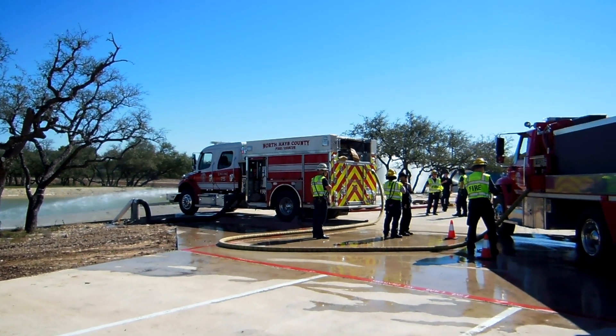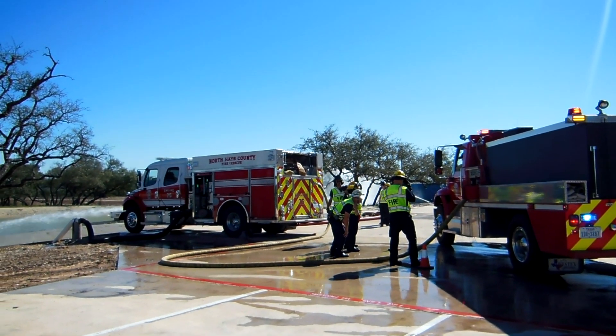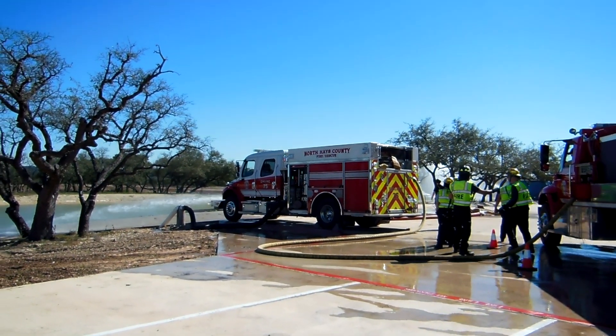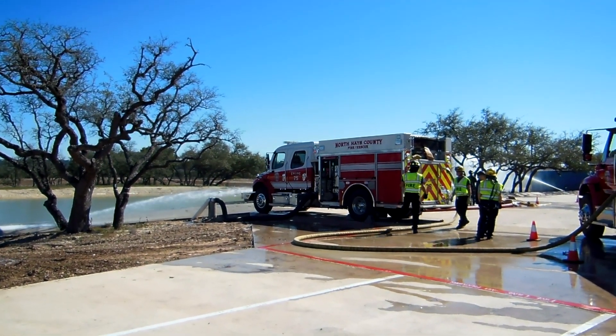The dump site has just placed their third dump tank on the ground, so they'll be requiring more water shortly. We'll see how the fill site operations expand in order to get more water into the trucks. We'll check back with them later.